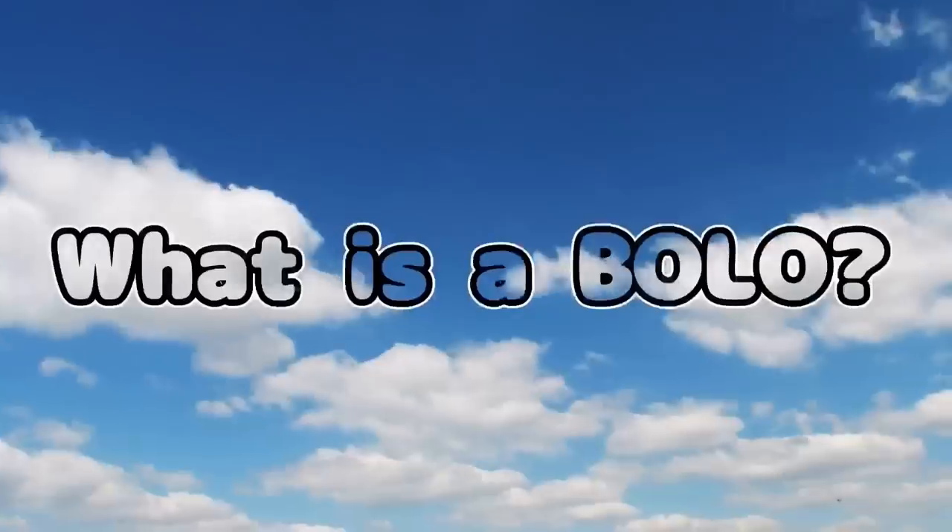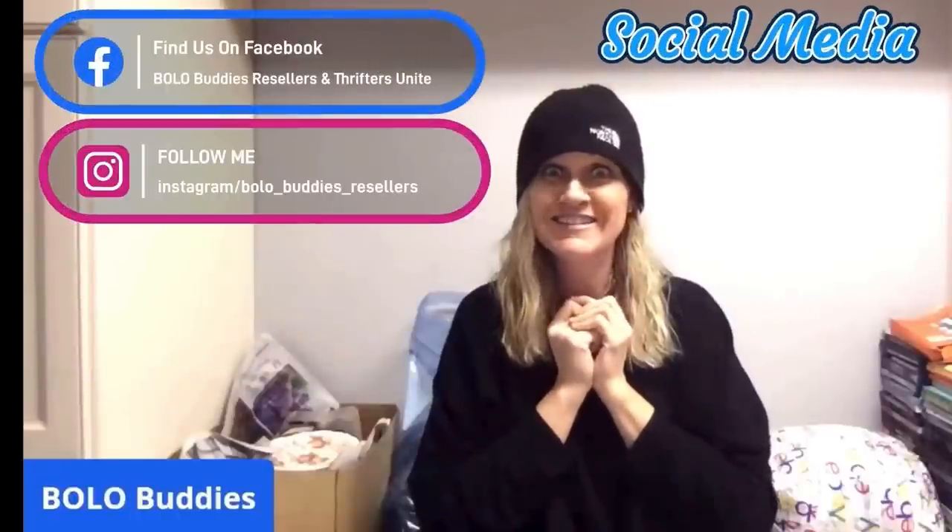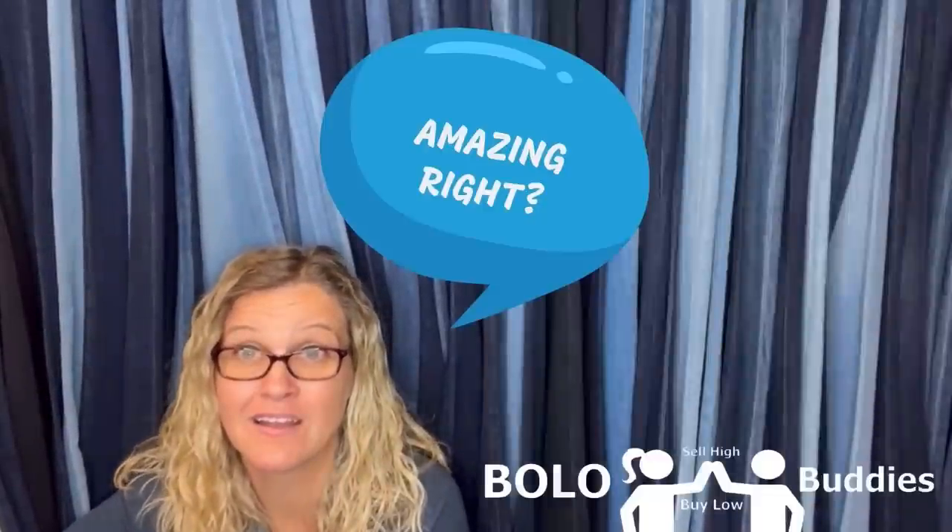Hey, Bolo Buddies, thanks for watching. Let's get started.